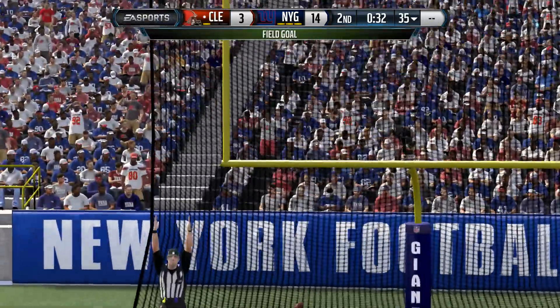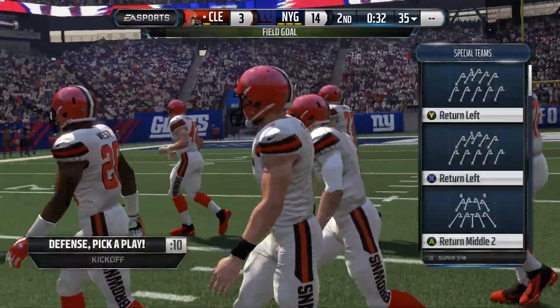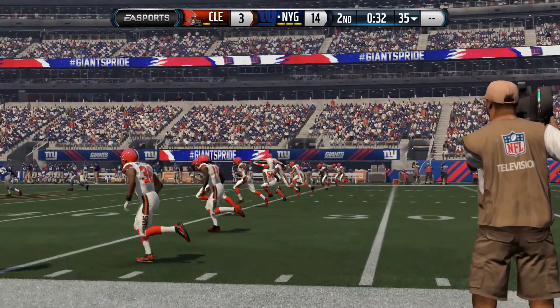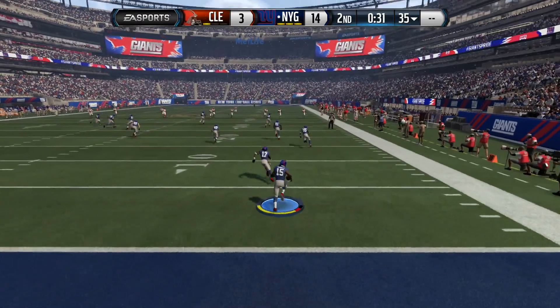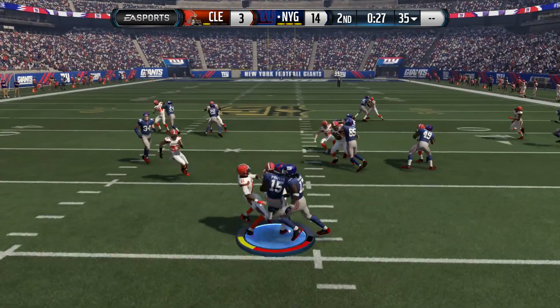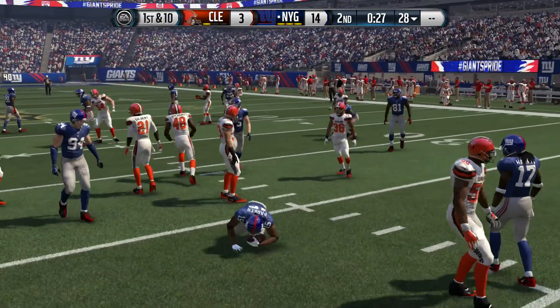He converts on the field goal try — that was a good hold, good kick, three points. Good job by the offense. So he got at least a little bit of points. Marker's going to return this one, and he's tackled right at about the 28-yard line.